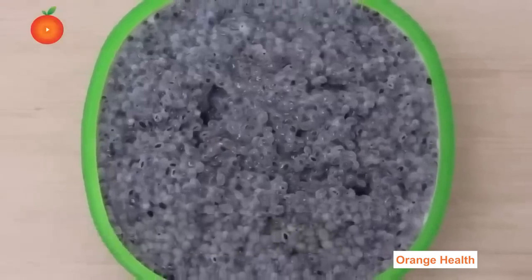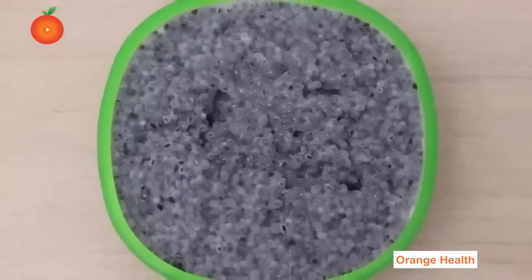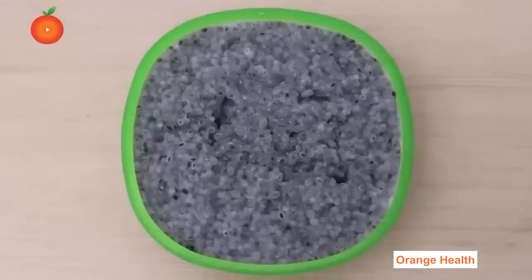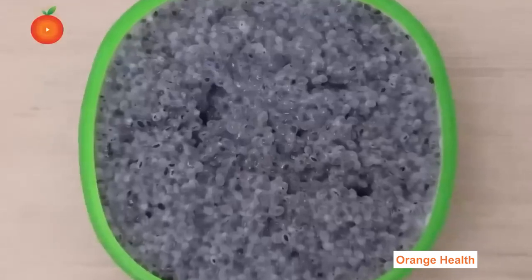Chia Seeds: Chia seeds combat diabetes. They are good for diabetes because of their ability to slow down digestion. Chia seeds are rich in fiber and omega-3 fatty acids, which help regulate blood sugar levels.